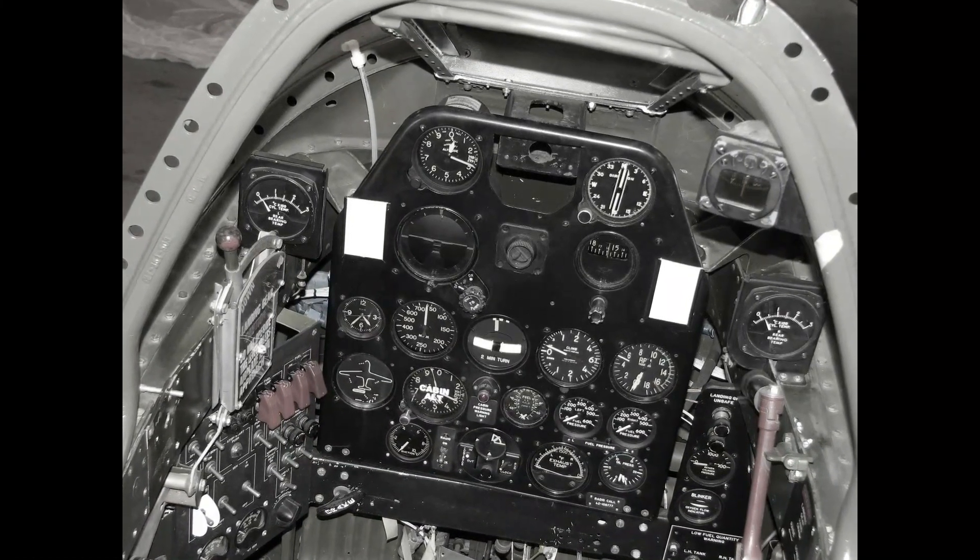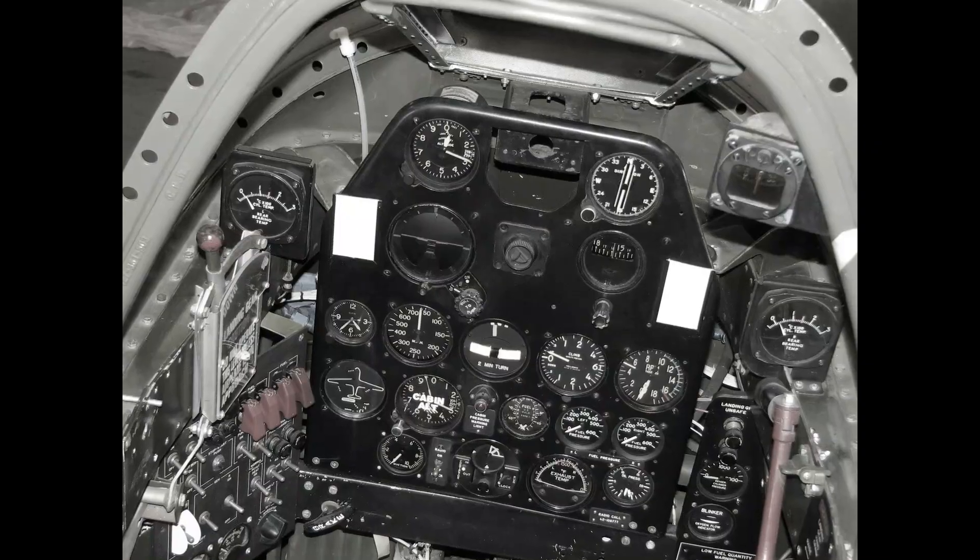The P-59 was designed with streamlined contours, reducing air resistance and enhancing its speed and maneuverability. The cockpit featured an ergonomic layout, with easy access to the controls and excellent visibility for the pilot.